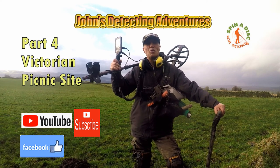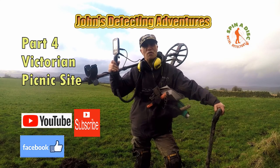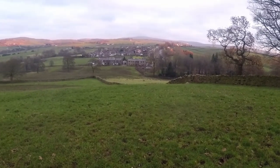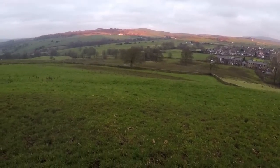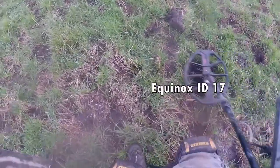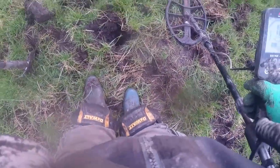Hi, welcome to John's Battle Detecting Adventures. Here we are on another field searching for history and artefacts. 19 down there, 17. So let's get down on his knees.